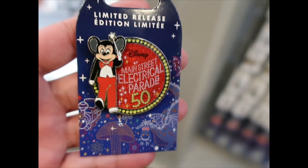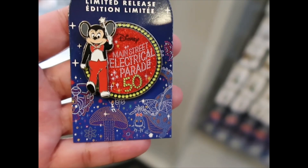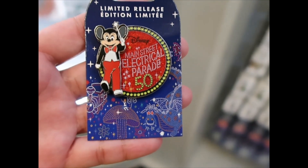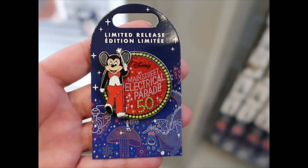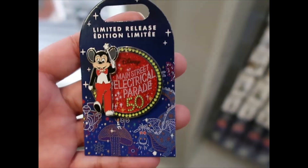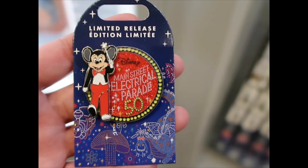$17.99 for this one. I don't remember seeing this when they brought the Main Street Electrical Parade merchandise to Walt Disney World, so I think this is the first time I'm seeing it. It has a beautiful Mickey Mouse. I kind of feel like I want it — I don't need it, but then again I don't need any Disney merchandise.